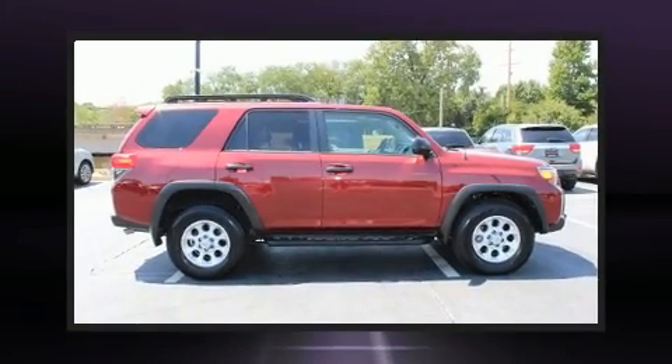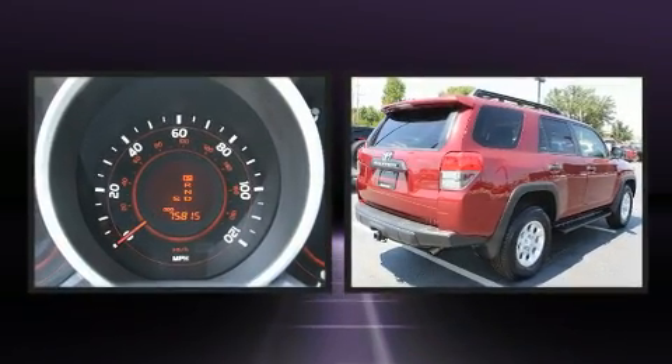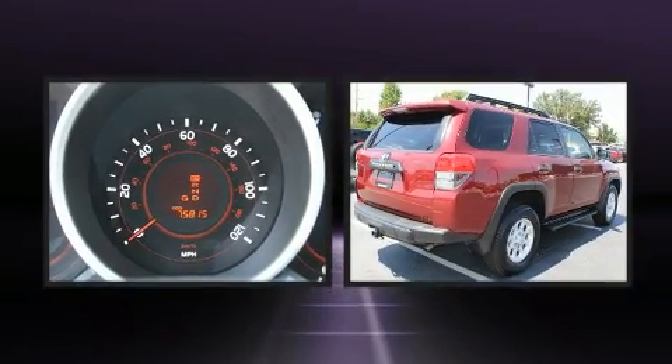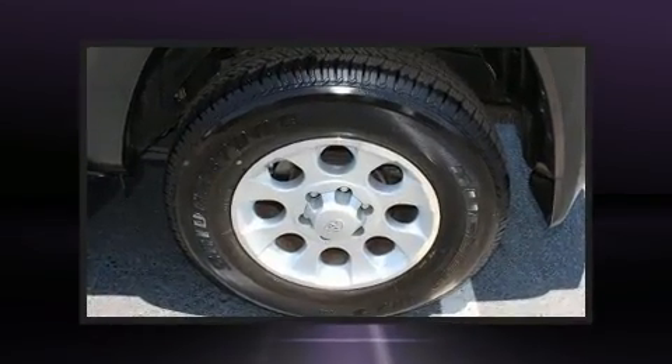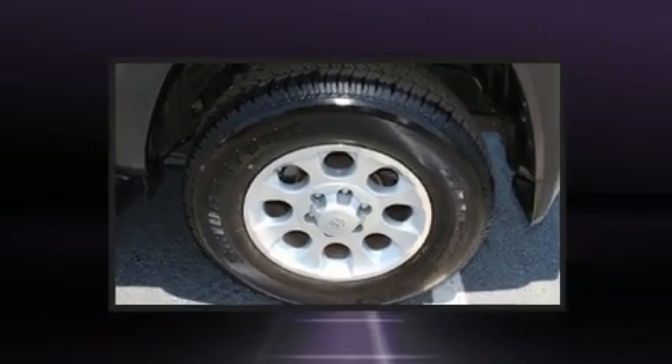Treat yourself to a test drive in the 2013 Toyota 4Runner. Smooth gear shifts are achieved thanks to the four-liter six-cylinder engine, and for added security, dynamic stability control supplements the drivetrain. Four-wheel drive allows you to go places you've only imagined.